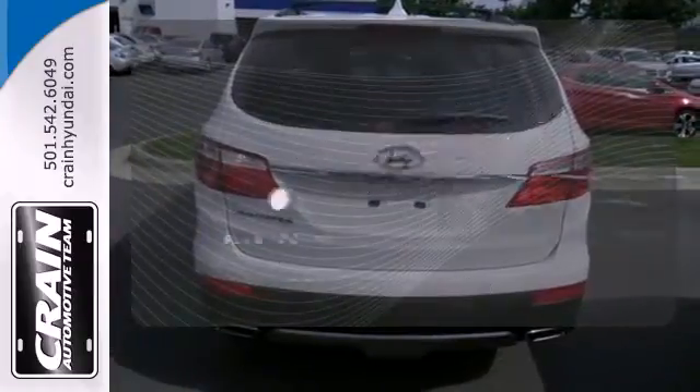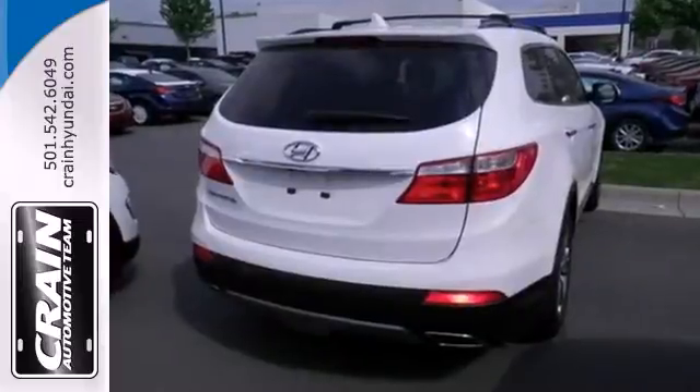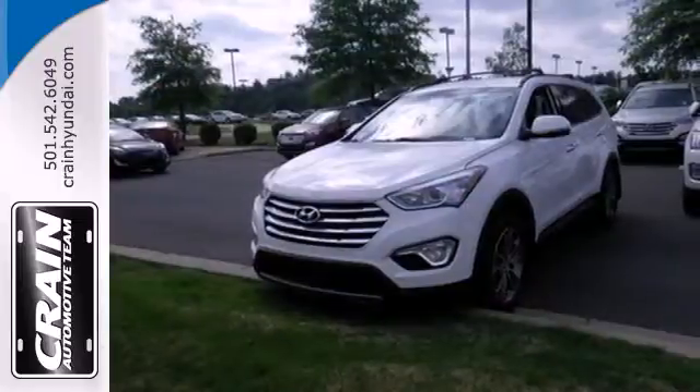You don't have to put your life on hold when you have Bluetooth. Put all four wheels in motion and drive this Santa Fe home today.